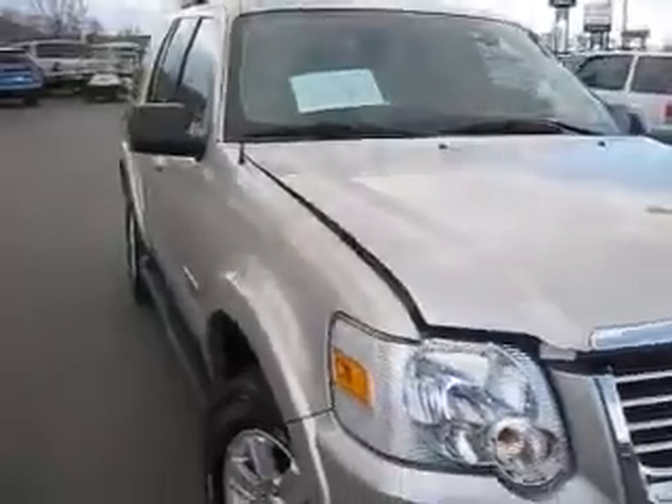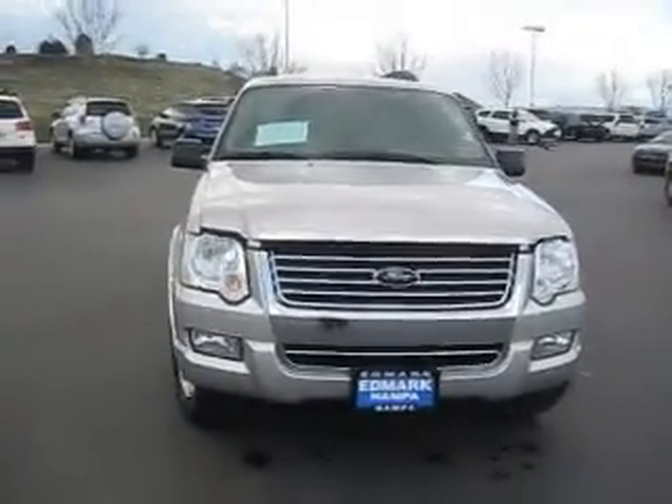So come on down to the Edmark Superstore where we can get you the best price on this Explorer or any other vehicle on our lot.